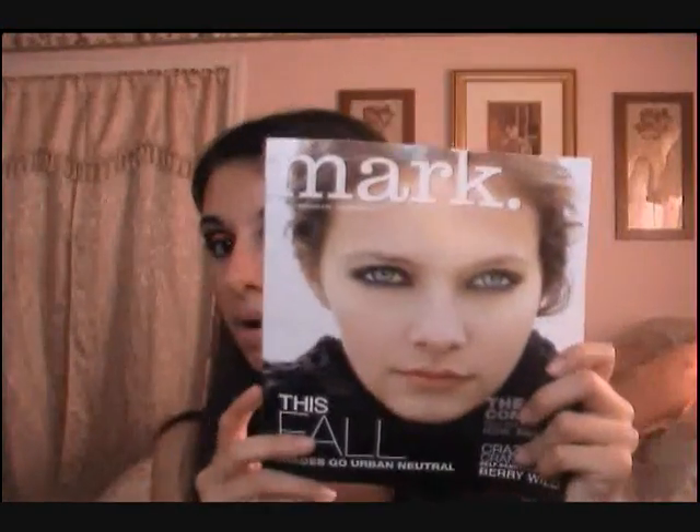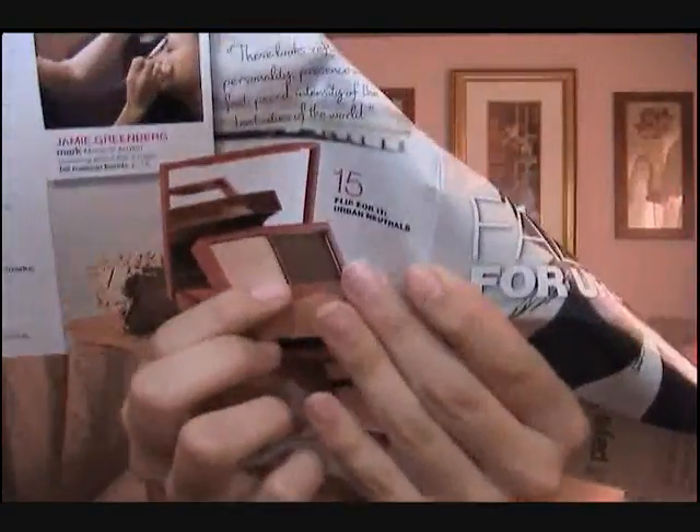If you want to purchase that, leave me a comment down below and I can get you the information. They gave me a whole bunch of Mark magazines since I'm a representative — I go out and sell. That one right here is $15 if you're interested.